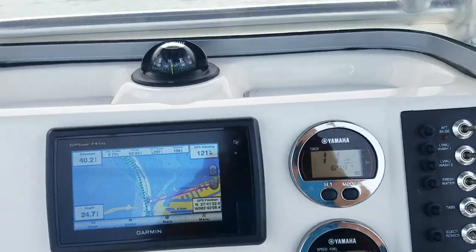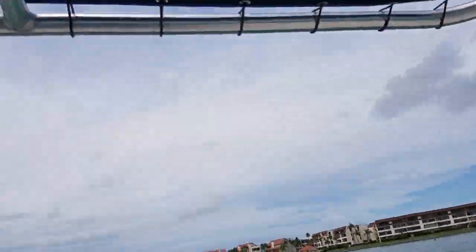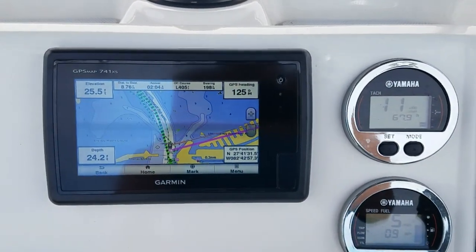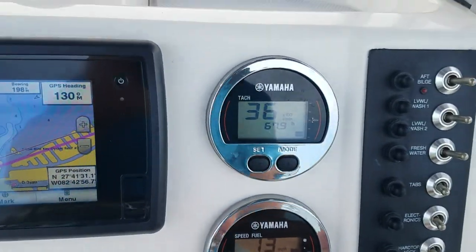Here we are, continuing the video. I've come through the no-wake zone. The marina is right behind me. Engine started up the first time. As you walk through this boat, it's beautiful. So I'm going to go ahead and throttle up. I've got the electronics on. We're going to just come up to cruise. That is the first time I've ever run the boat.